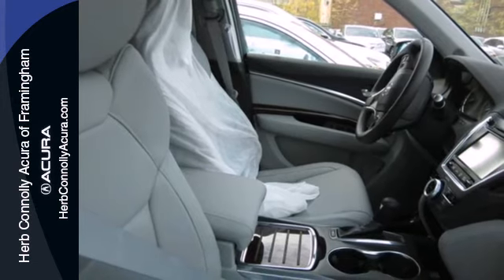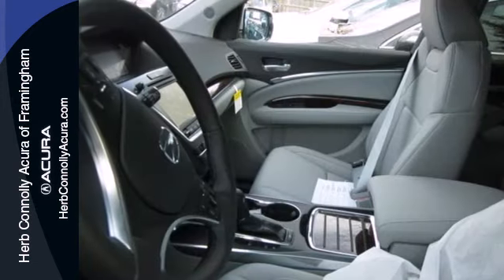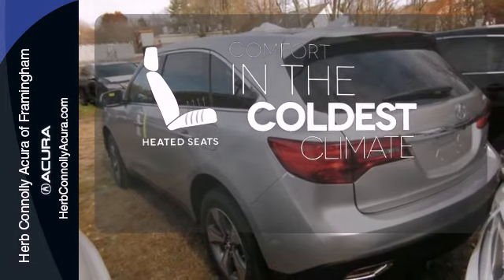It also features a power lift gate, V6 engine, and stability and traction control. Doors open and your path is well lit. With Homelink, the heated seats keep you comfortable no matter how cold it is.